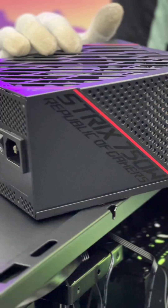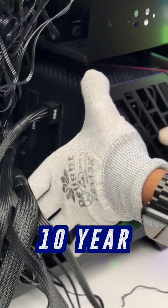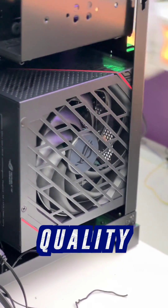And for the power supply, we gave this build the very powerful and very reliable ASUS ROG Strix 750W power supply — fully modular, 10-year warranty — probably using the highest quality Japanese capacitors.